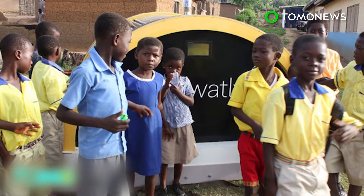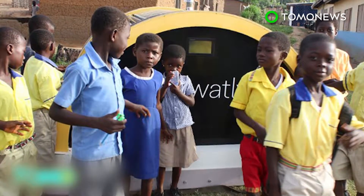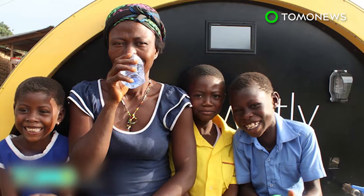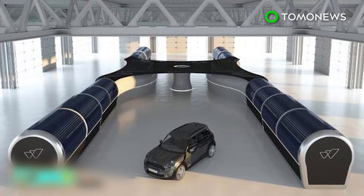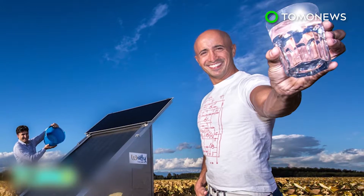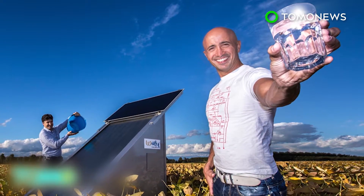The number of people living without electricity in sub-Saharan Africa stands at around 625 million. More than 300 million sub-Saharan Africans also lack access to clean drinking water. Watley's creators say the machine will have a lifespan of 15 years. They hope it can have a huge social and economic impact, especially in Africa, by bringing clean water and energy to millions of the world's poorest people.